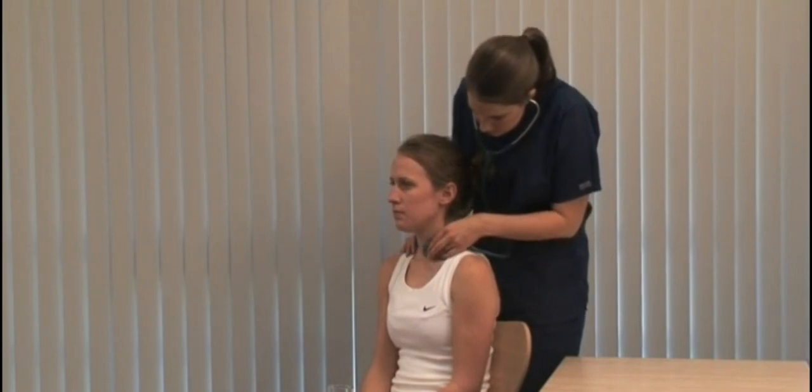If there is a large goiter, use a tape measure and record the maximum neck circumference.